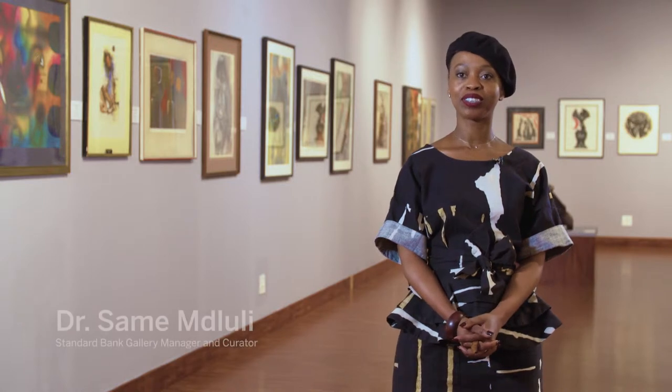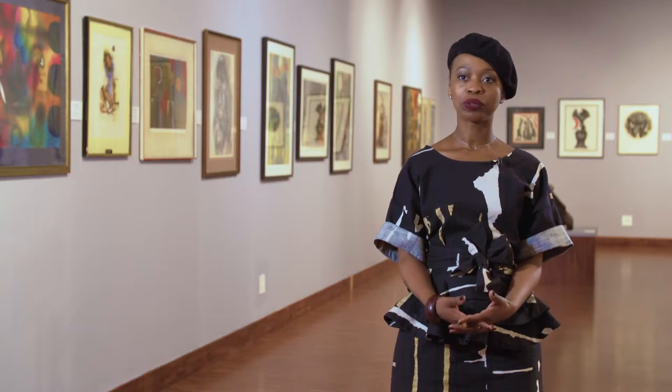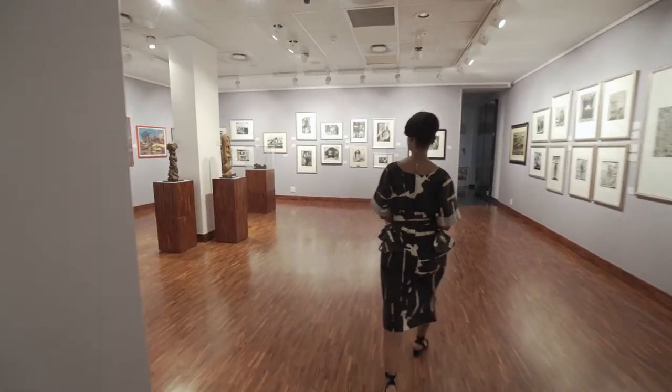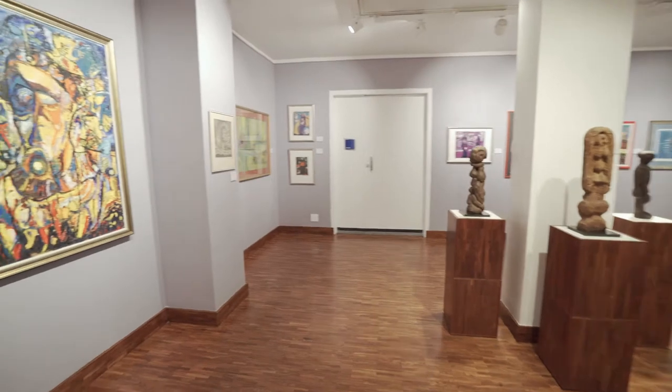This exhibition focuses on the Forte University Art Collection, and the artists in the collection were working between the periods of 1970 and 1990. The mediums range from paintings to sculptures to prints, and they speak about the time in which these artworks were created.